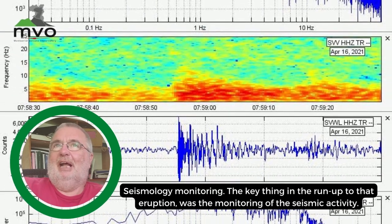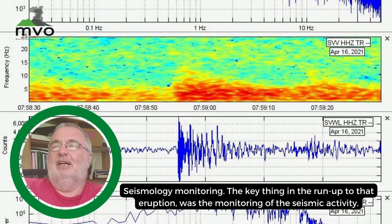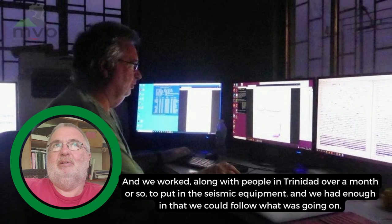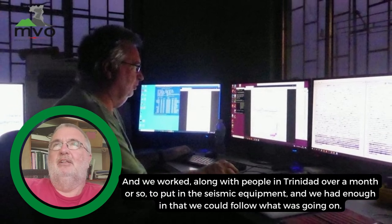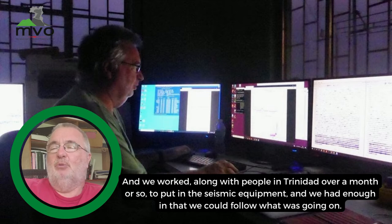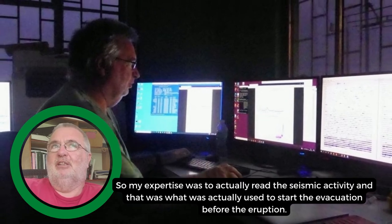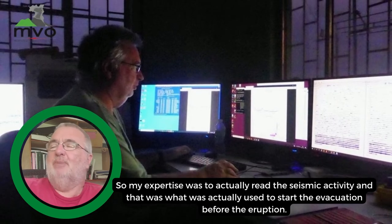In the run-up to the eruption, the key thing was monitoring the seismic activity. We worked alongside people in Trinidad over about a month to put in the seismic equipment, and we had enough coverage to follow what was going on. My expertise was to read the seismic activity, and that was what was actually used to start the evacuation before the eruption.